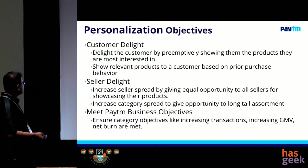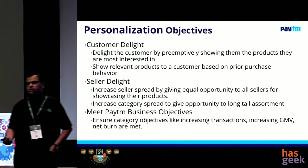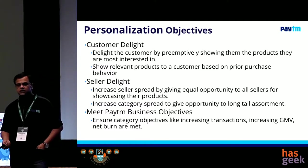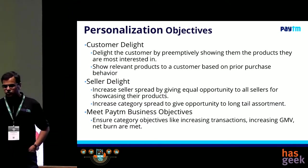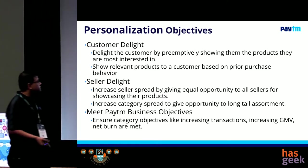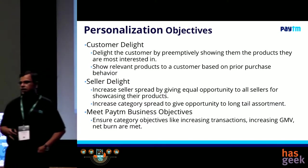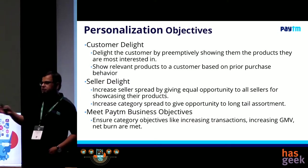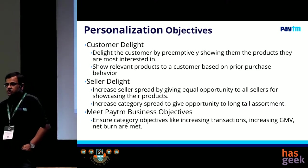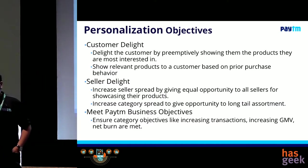Number one objective was customer delight. The simple metric against this is basically whether the customers who are coming in are actually doing a transaction or not. If a customer likes it, they will obviously do a transaction if they know they don't have to spend a lot of time. Once they are on the app or the website, they can see the product they need and they will obviously buy it. We want to make sure we are showing products preemptively to customers — not everything needs to go through search, because search is a multi-hop process and you don't want your customers to go through that pain.